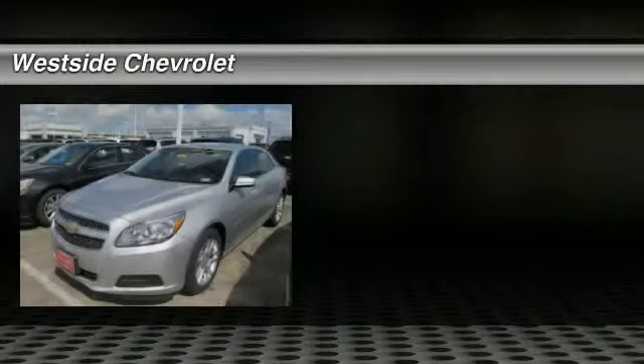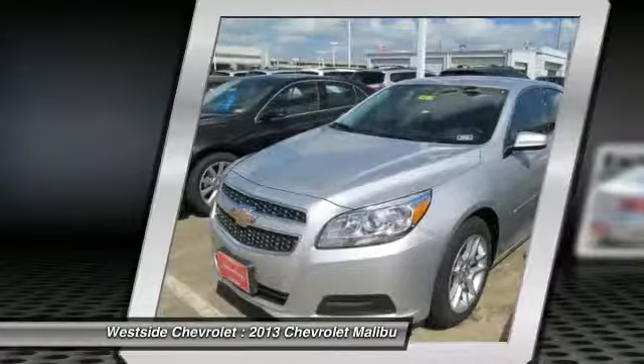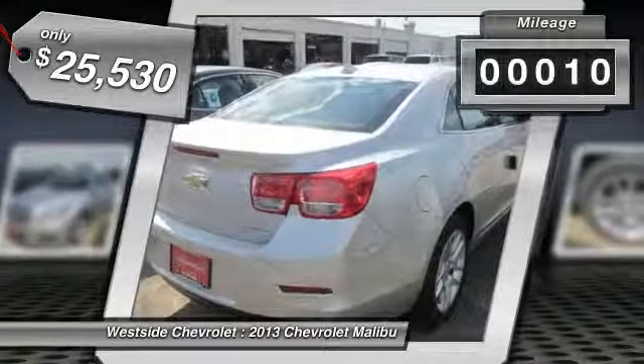The 2013 Chevy Malibu — a combination of performance and fuel economy. The Malibu is a great commuting car and it's priced below $30,000. This vehicle has less than 100 miles.